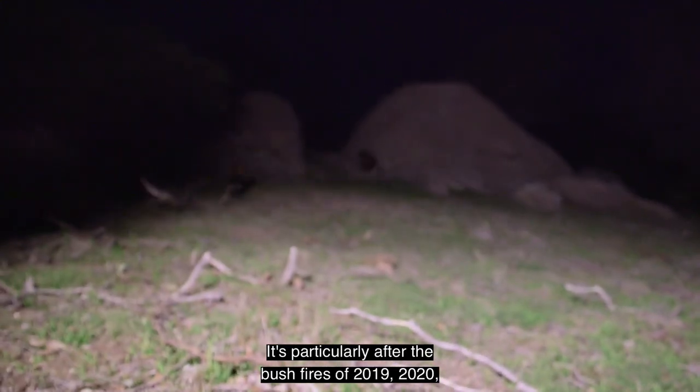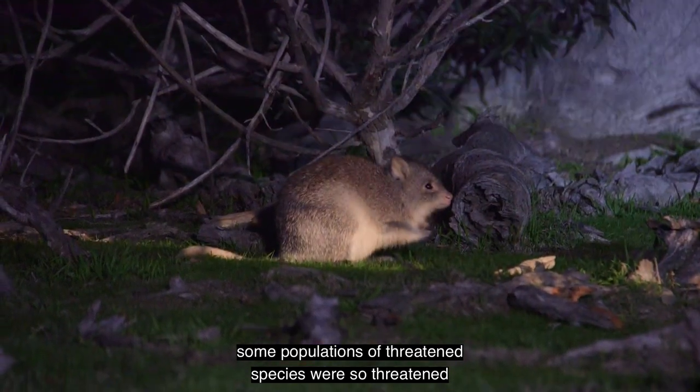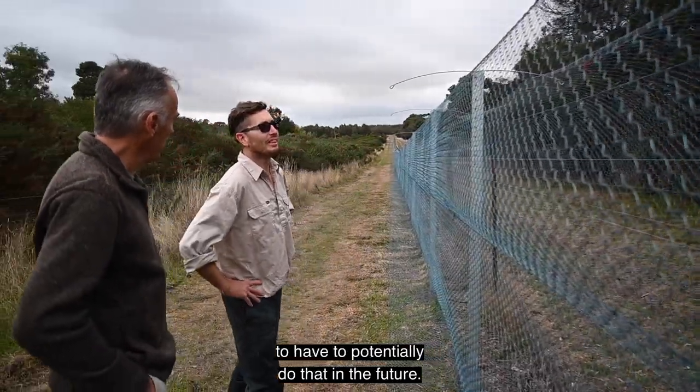Particularly after the bushfires of 2019-2020, some populations of threatened species were so threatened that they were actually rescued from the wild and held temporarily. We're preparing these sites to potentially have to do that in the future.